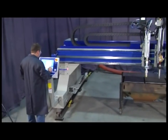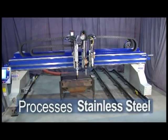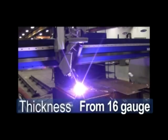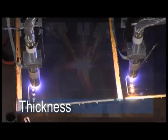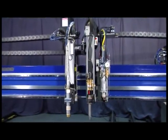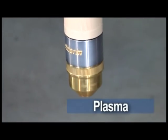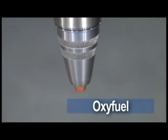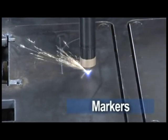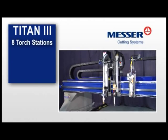With the Titan III, you can pick from a variety of processes to do both cutting and marking of carbon steel, stainless, and aluminum — from 16 gauge up to 8 inches thick in mild steel, and up to 3 inches thick in stainless and aluminum. Multiple processes mean both versatility and increased productivity. Choose from conventional or precision plasma, oxy-fuel, laser, marking tools, or a drill. Up to 8 torch stations may be installed on the Titan III, of which 2 can be plasma. Mix and match to meet your needs.